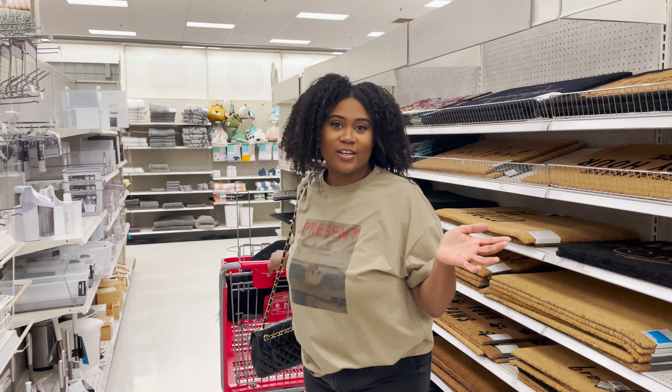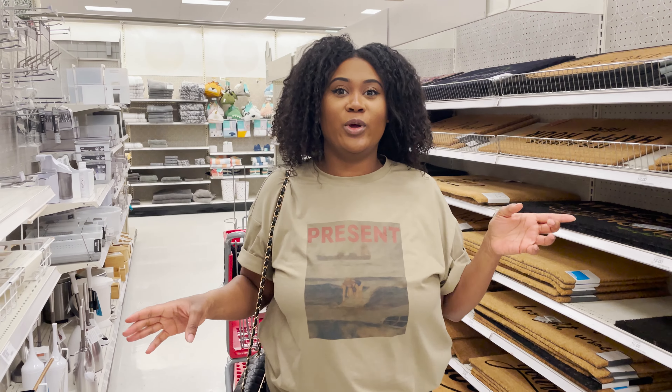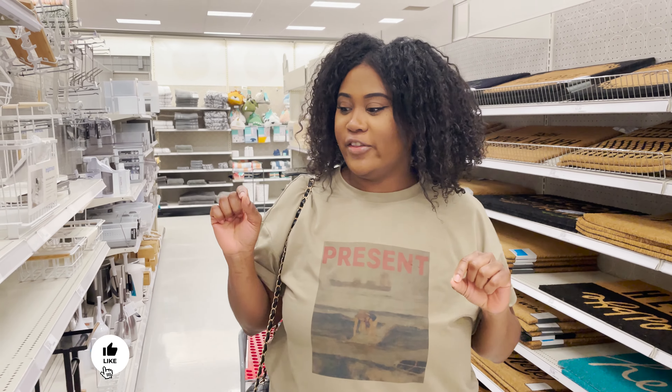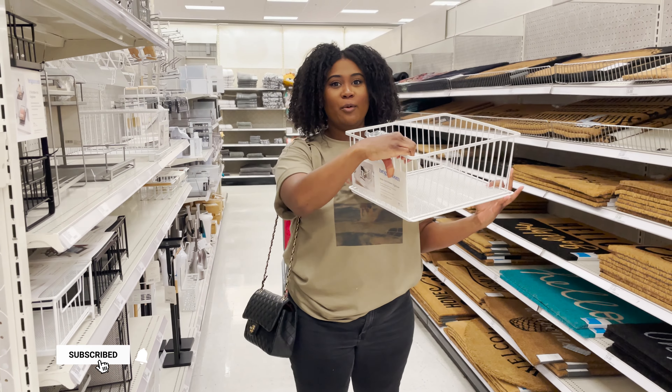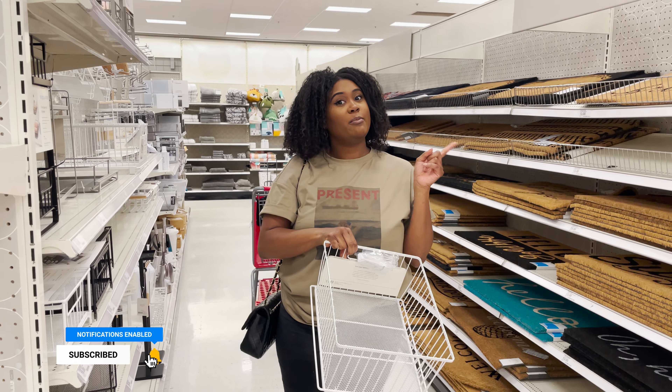I am actually going to be doing a closet makeover and there are so many little organization tools here in this aisle. Make sure you subscribe so that you can see my closet makeover!